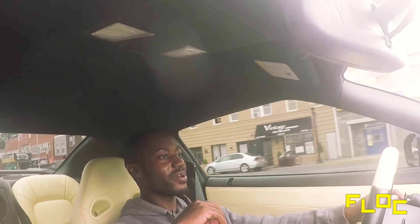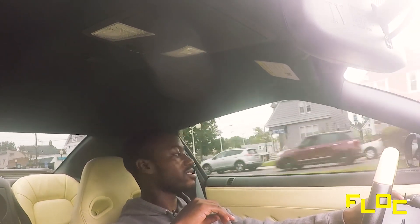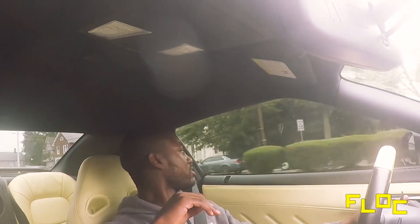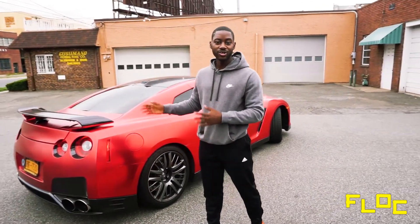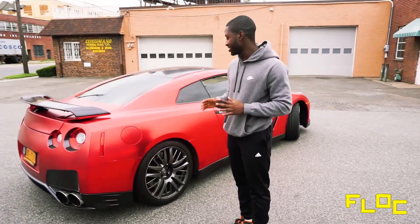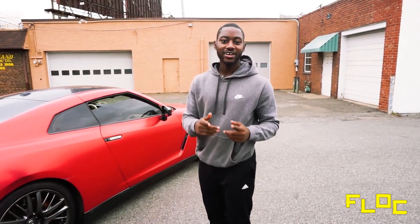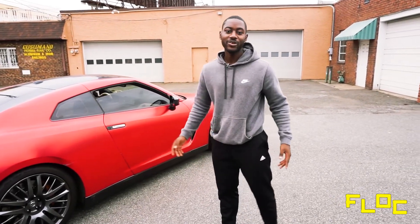I just want to give a shout out to the owner again for letting me drive this car — I really appreciate it. I didn't do that much talking during the drive because the experience was so visceral. I just want to close this video out by thanking you guys for watching. Like, comment, share, and subscribe.